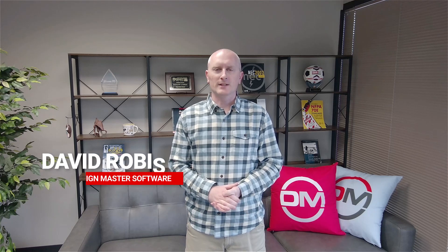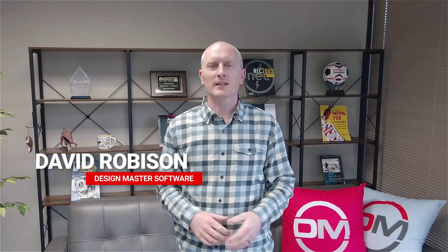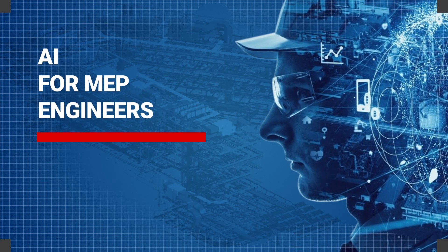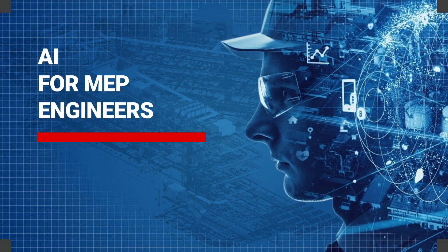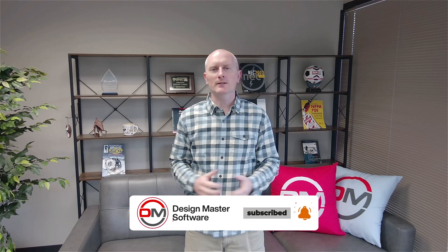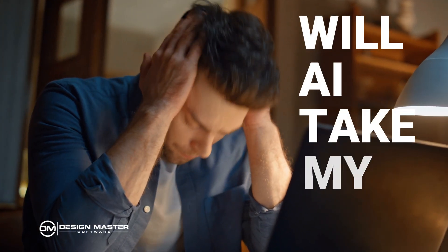Welcome back to the Electrical Building Design Show. In this episode, I'm going to give you my thoughts on artificial intelligence in the MEP industry, specifically for design engineers. I'm going to share where AI is going to be most helpful in our industry, where it's going to struggle, and answer the question that's on everyone's mind: is it going to replace your job?